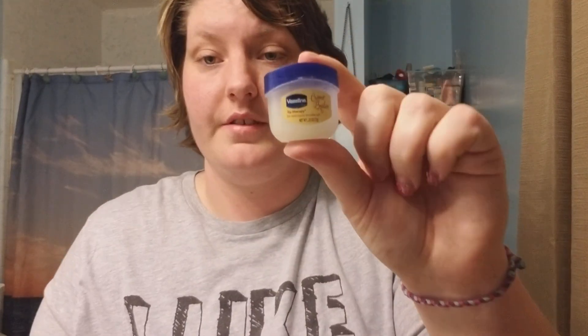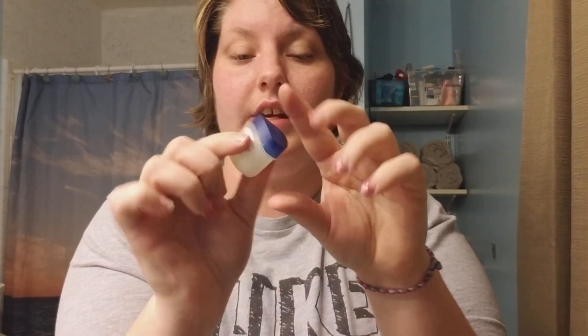At nighttime I use Vaseline — this little container here is creme brûlée flavored, which is nice since you're putting it in your nose and it smells okay. I use it every single night. I keep Q-tips in a little crate next to my bedside and use it every night before I go to bed.